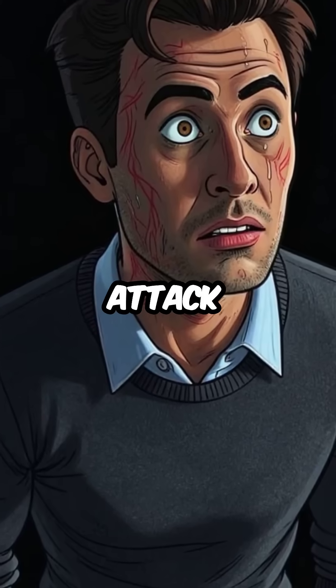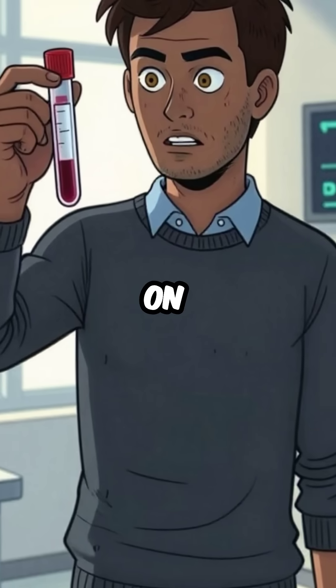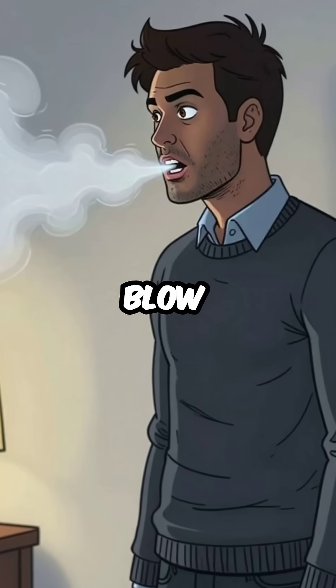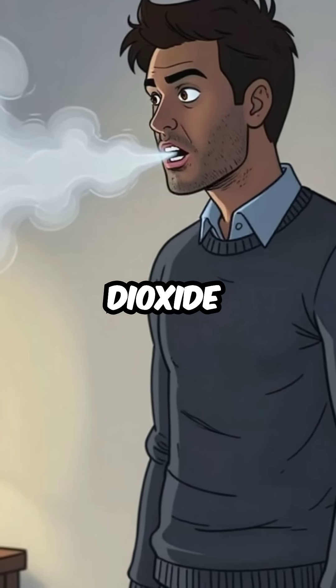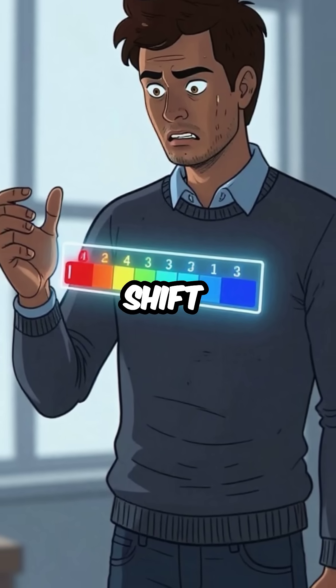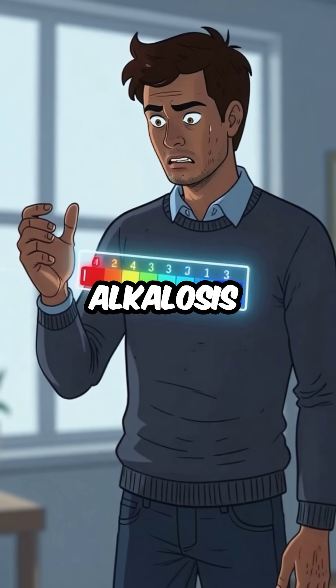Did you know that during a panic attack, you literally change your blood chemistry so dramatically it shows up on medical tests? When you hyperventilate from panic, you blow off massive amounts of carbon dioxide from your lungs. This causes your blood pH to shift alkaline, creating a condition called respiratory alkalosis.